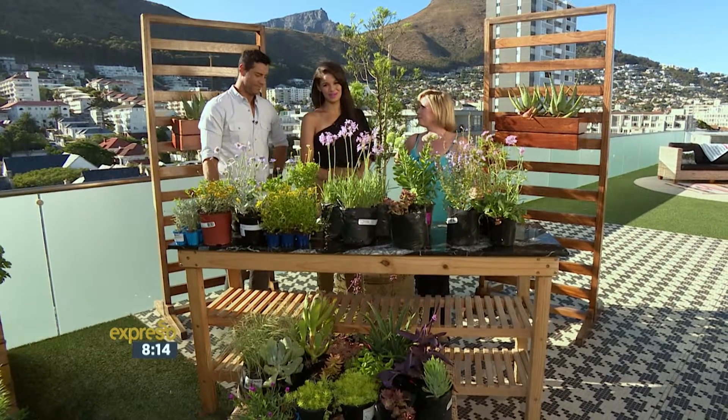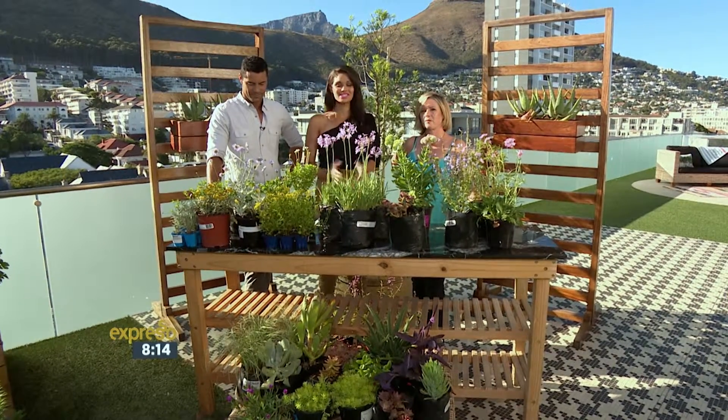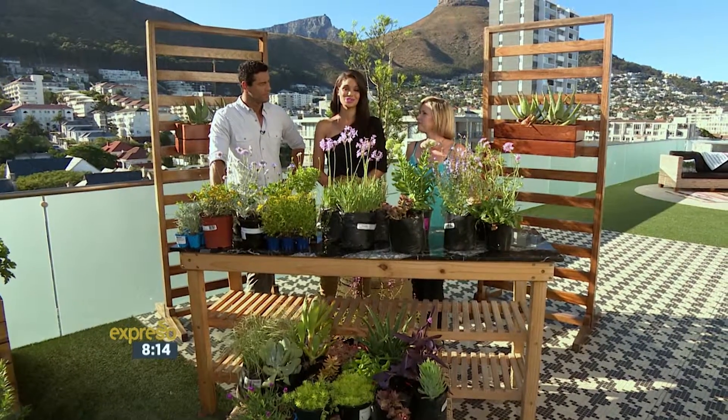That's right, Kat. I'm standing with one of SA's leading horticulturalists, Caroline McGowan, and she's here to talk to us about trends for 2016 in your garden.